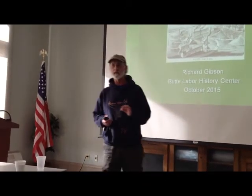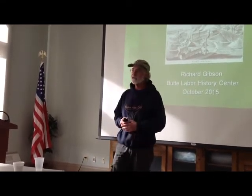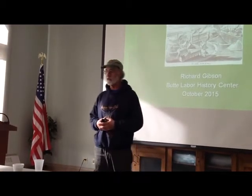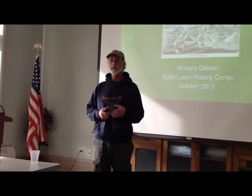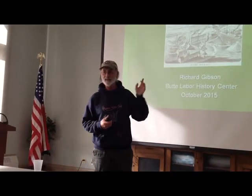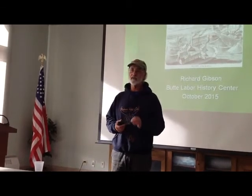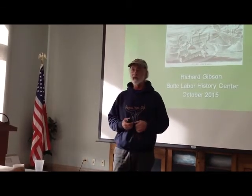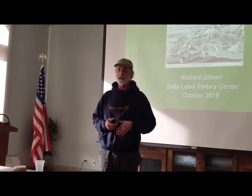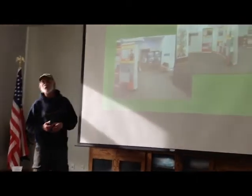I'm also going to do a couple of other things. This work and this story is told at the Butte Labor History Center. First I want to give you an overview and update on what's going on with the Butte Labor History Center, and then at the end I have some pretty cool pictures from 1881 — not quite 1878 but pretty close — outstanding pictures of Butte and Walkerville from 1881.